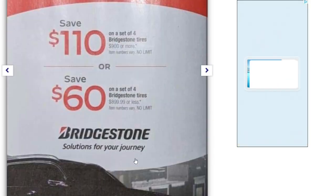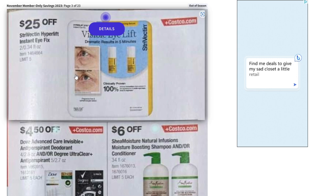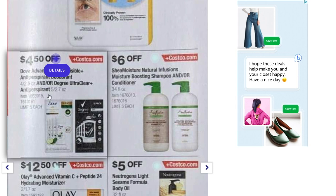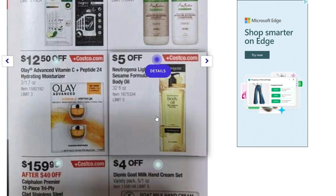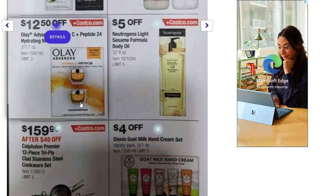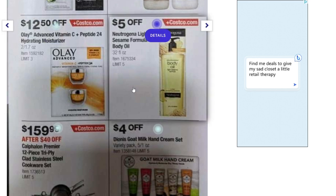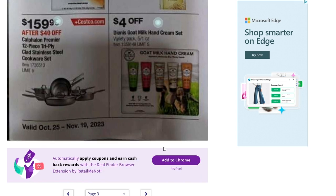Page two: we've got some Instant Eye Fix — $25 off. Also got some Dove deodorant — a couple different kinds — $4.50 off, and $6 off some shampoo. Some of these are blurry; when you go to Costco you can get the whole ad and see what's on sale more clearly. We've got $12.50 off an Olay moisturizer, $5 off a body oil, $40 off a 12-piece stainless steel cookware set down to $159.99, and $4 off goat milk hand cream.